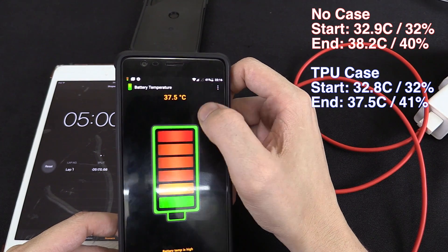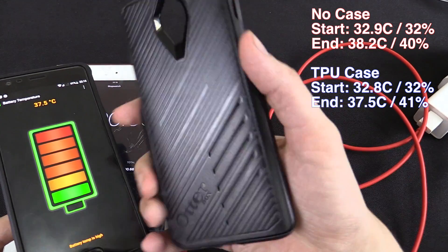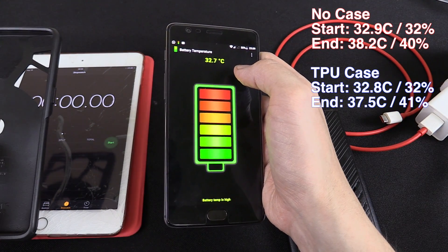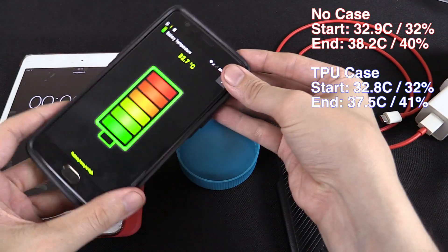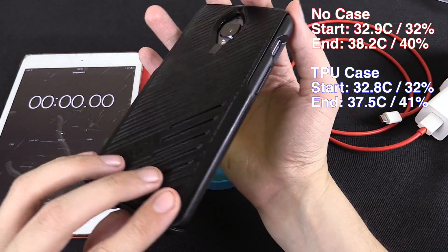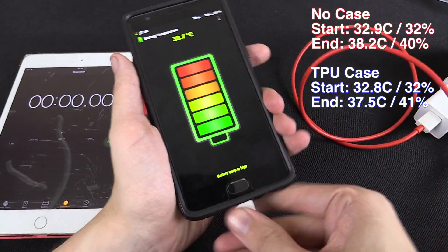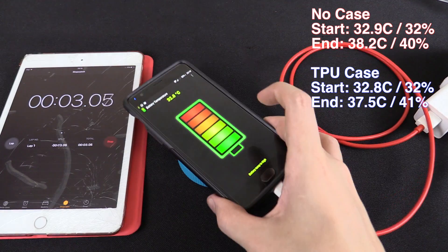Let me run the battery down again and then we'll do the test all over again but with the Otterbox case. The battery temperature is at 32.7 degrees Celsius and the battery percentage is 32%. We'll put it inside the rubber case and then put the polycarbonate casing on the outside — that makes up the Otterbox case. Let's plug it in and start our timer, and we'll come back in five minutes.